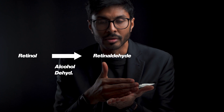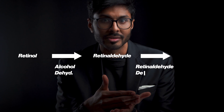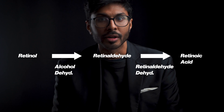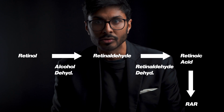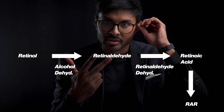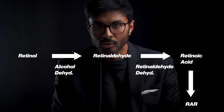Once retinol converts into retinaldehyde, retinaldehyde can then be oxidized using retinaldehyde dehydrogenase to form retinoic acid. Once you get retinoic acid, it can act directly onto receptors called RARs — retinoic acid receptors. There are three types: alpha, beta, and gamma. The one we're mostly concerned with in the skin, for this purpose, is gamma.